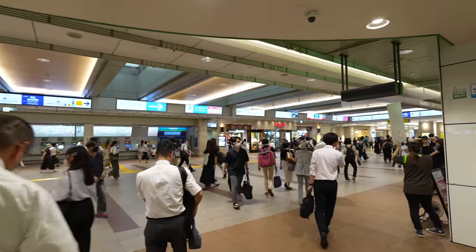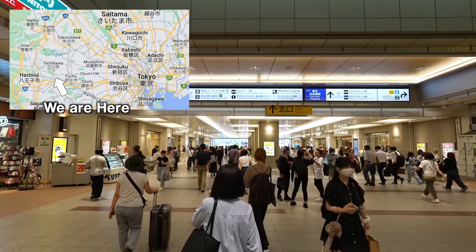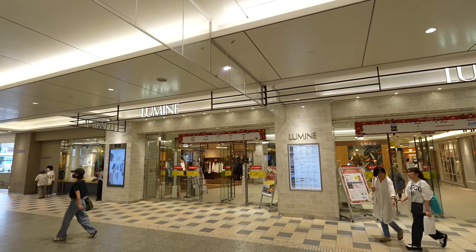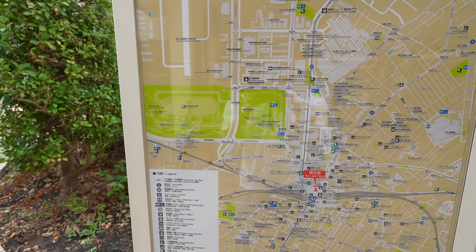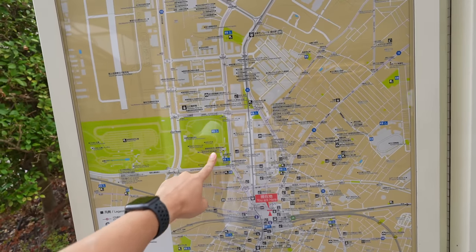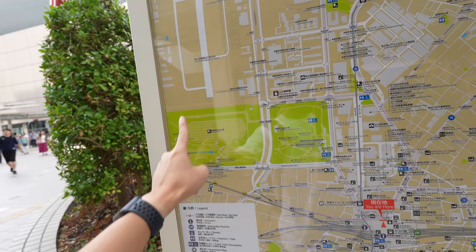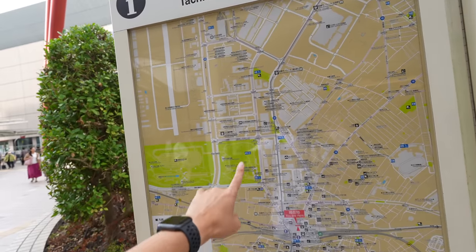Tachikawa station is located in the west part of Tokyo — it's far from the main parts of Tokyo such as Shinjuku and Shibuya. However, Tachikawa station itself is a big station. There is a Starbucks, Lumine which is a really popular department store in Japan, and also IKEA. The best part is we have a huge park here too. We'll visit IKEA first to try to get the Halloween limited food, check the Halloween decor, and then maybe visit Showa Park or Tachikawa Lala Port. Firstly though, I'm starving — let's get food at IKEA.